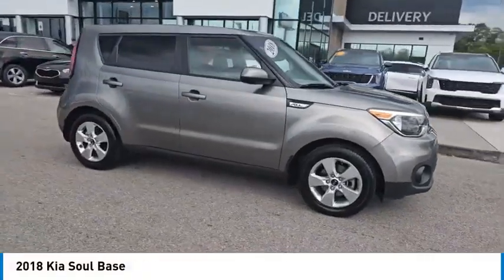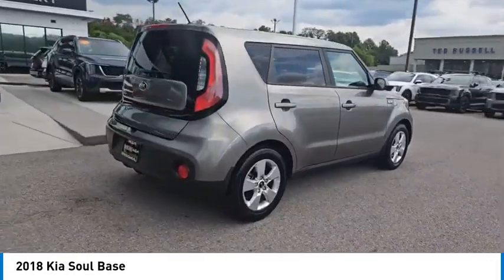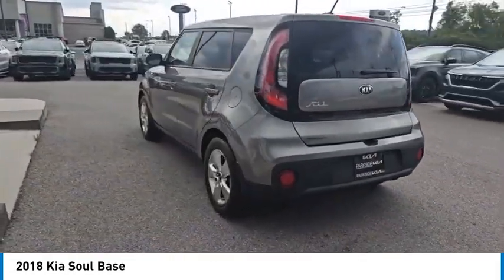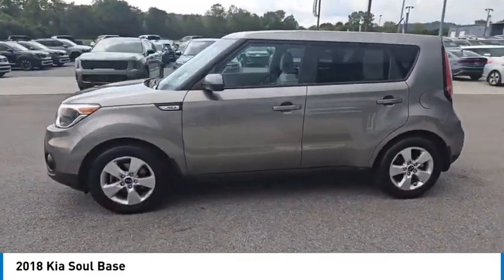Looking for the right vehicle? Check out the 2018 Soul. The Soul is quick and ready with its innovative catchy style, a sharp, roomy and well-fitted cabin, and a comprehensive list of safety and fun features.